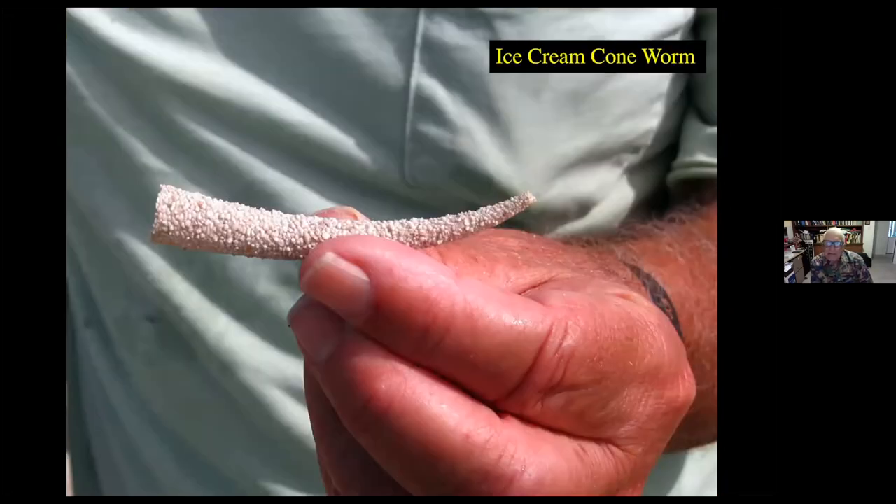This is the ice-green cone worm. This one primarily lives underneath the sand, and it takes little pieces of coral and algae and pastes them together. The worm lives inside the cone. It hides primarily from crabs and fish, which are its primary predators.